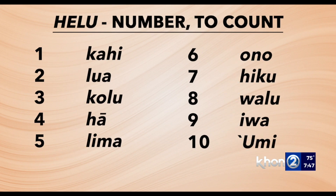kahi, lua, kolu, ha, lima, ono, hiku, valu, eiva, umi.